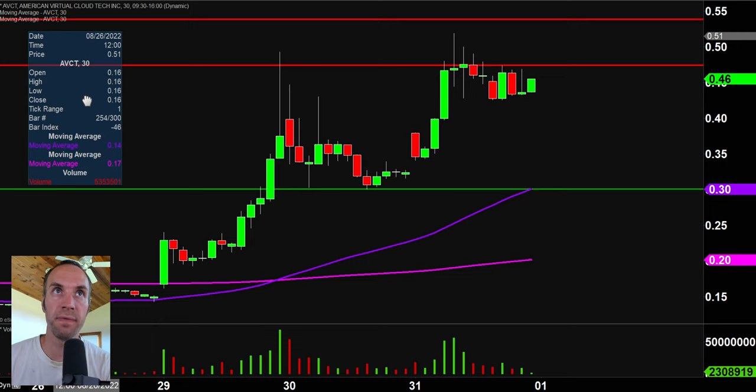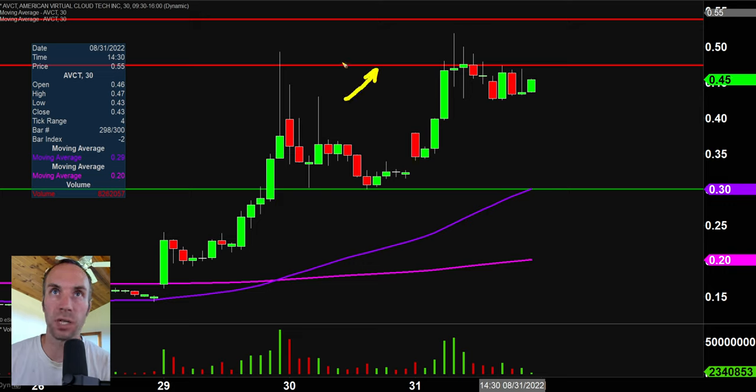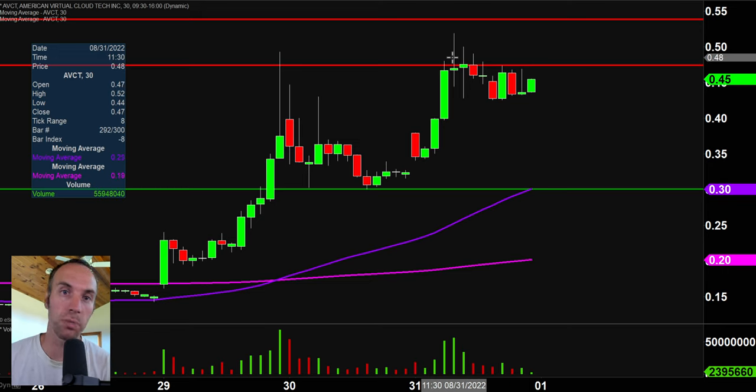Stock number one, AVCT, remaining very volatile, remaining very solid in terms of volume — a lot of eyeballs on it. This will mean a bit more to those that watched the video from Tuesday, but I talked about this level at 47 cents being a key level of resistance. Sure enough today, this level has been a problem — the price actually got up above it, but then fell back below it. This afternoon, the price just went back to flat out rejecting the area. So 47 cents remains a very stubborn level; just because the price breaks above it doesn't necessarily mean that it's a true breakout.